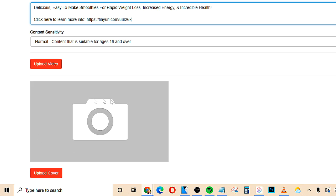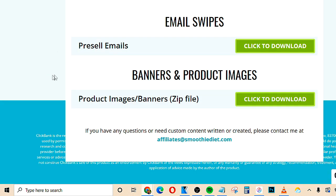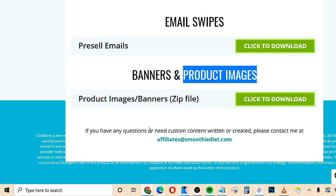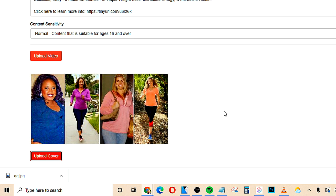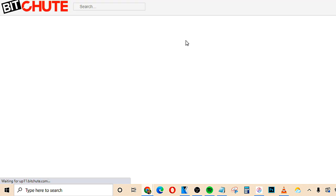The next step is to upload a cover — this is the photo that's actually going to show when people find our video. To get this photo, go back to the affiliate resources page and look for photos. This one actually has product images, so we can download one to our computer and then upload it as the cover of our video. Then just click the button to upload the video we saved to our computer earlier, and then click finish. This is going to begin processing our video, which will allow people to literally discover it on this site.